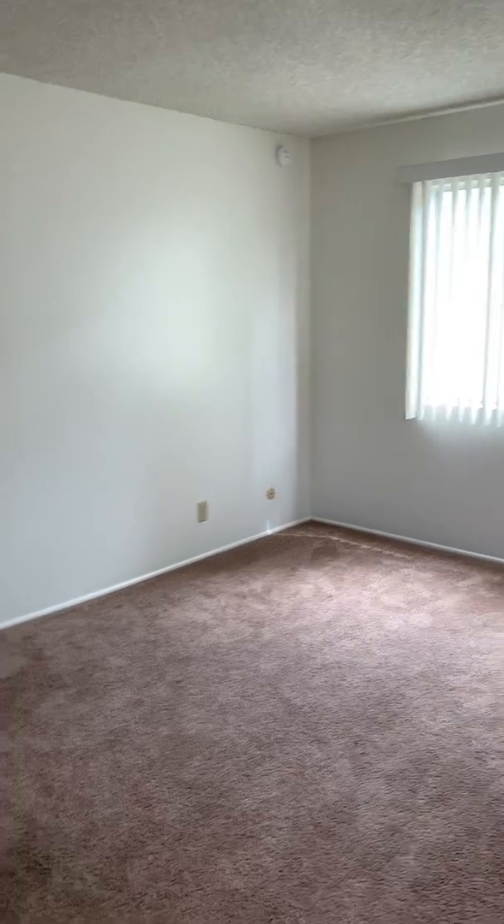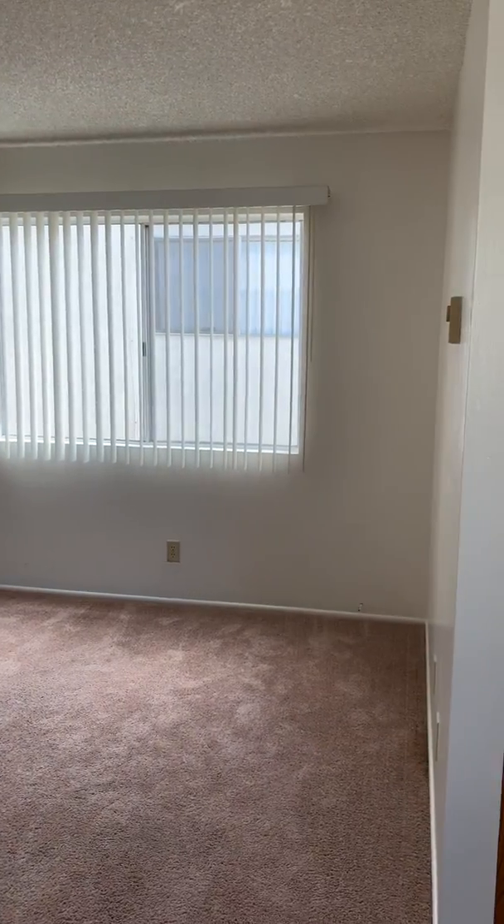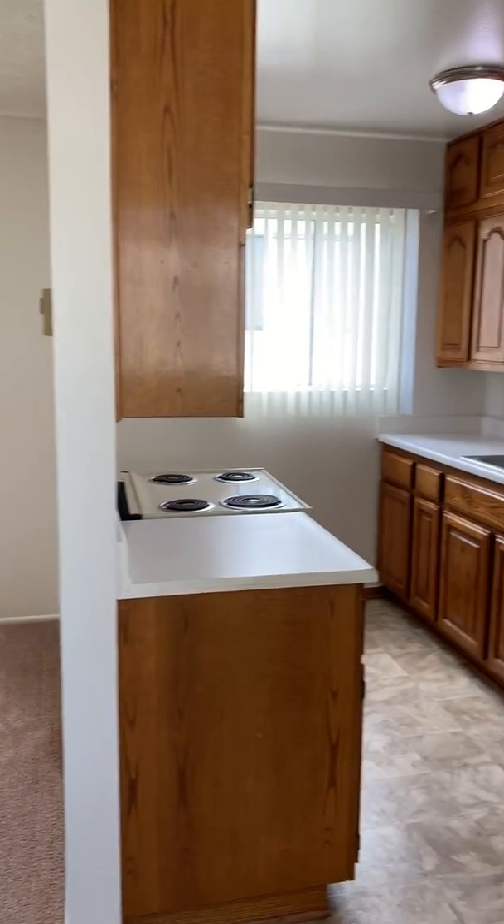Welcome to 6329 Nightingale, apartment 203. This is an upstairs two bedroom, one bath unit.